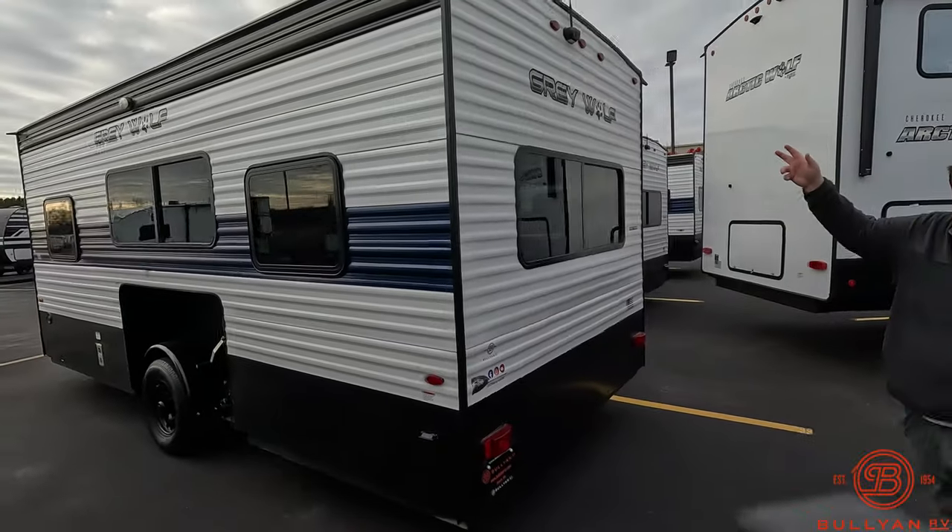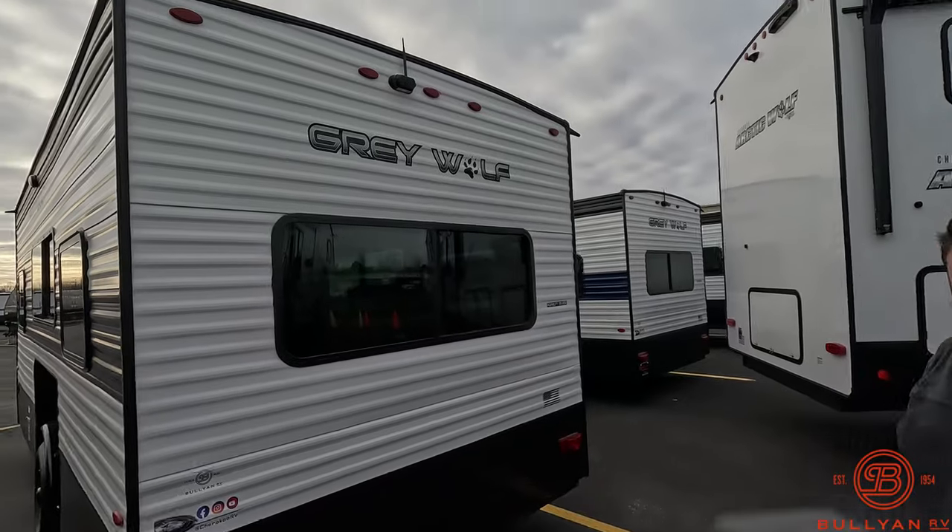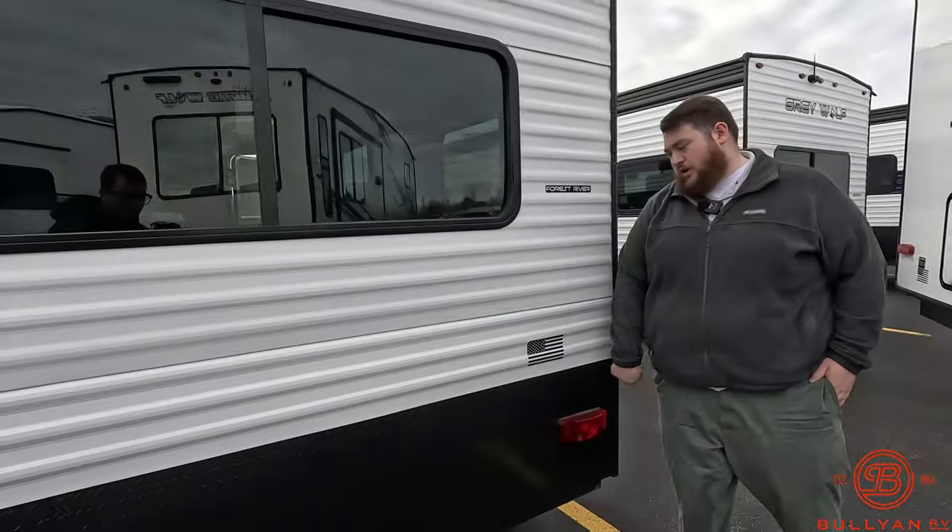Up here we have your free backup camera. All you're going to need to do is download the app onto your phone and you're going to be able to see where you're backing up. We have our diamond plating going all the way around.